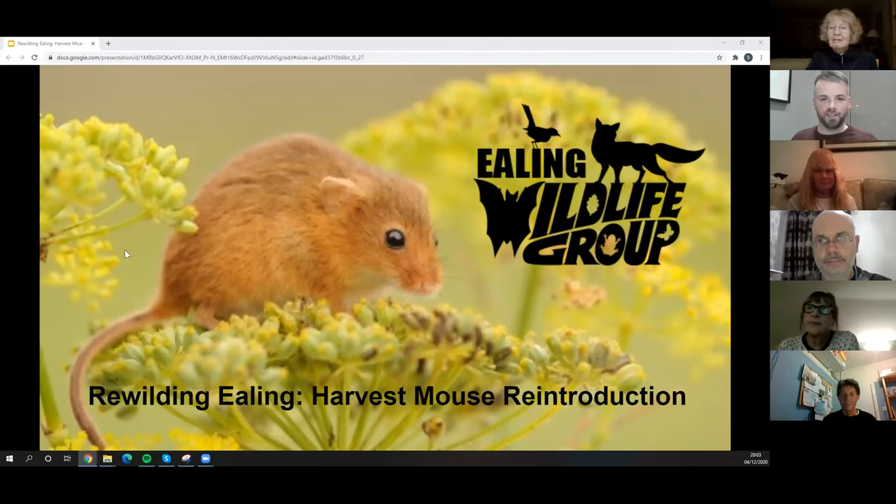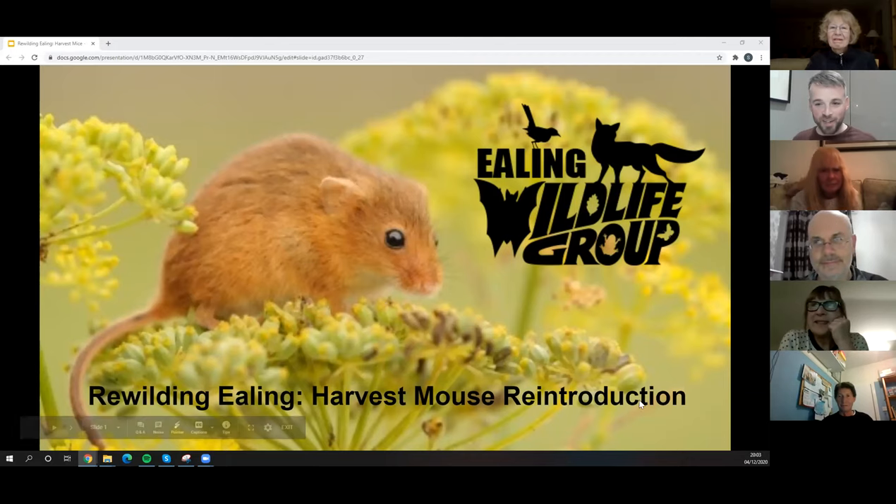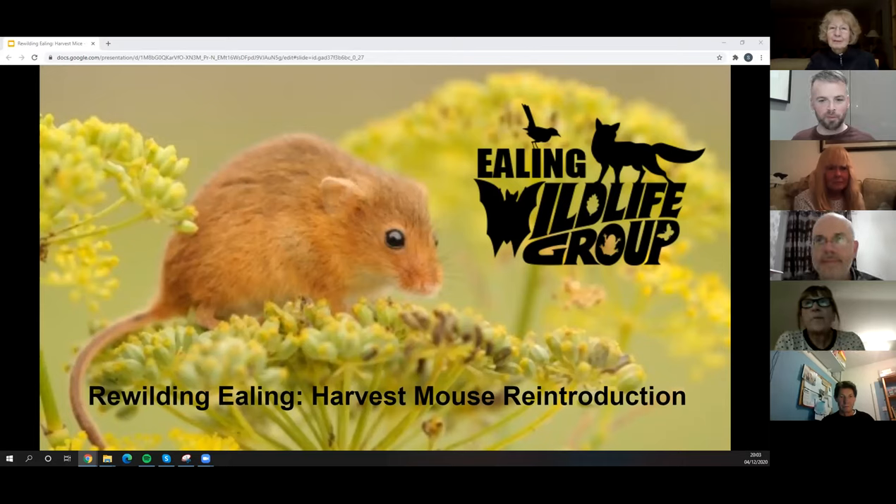Can everyone see the screen okay? The lovely harvest mouse — yeah, perfect. Thank you for joining, it's really good to have you all here. I see a few familiar faces and a few people I probably haven't met yet. This is the first, hopefully in a series of talks about rewilding Ealing. We'll talk about rewilding as a word and why we're using it rather than nature conservation itself in a second.